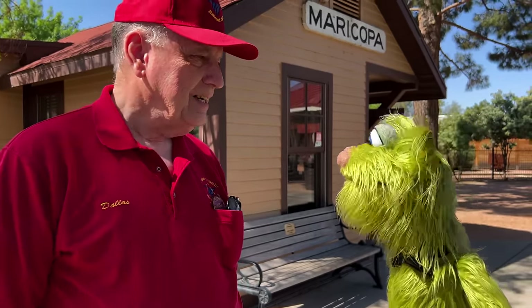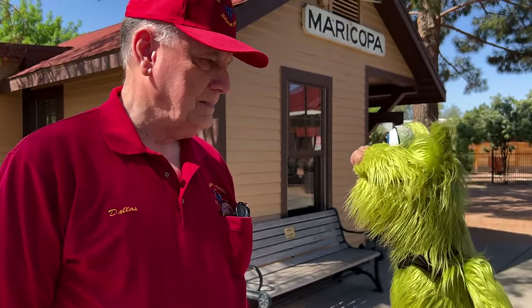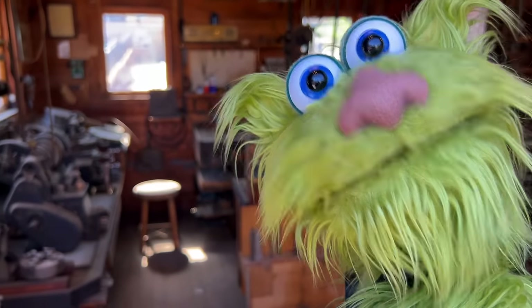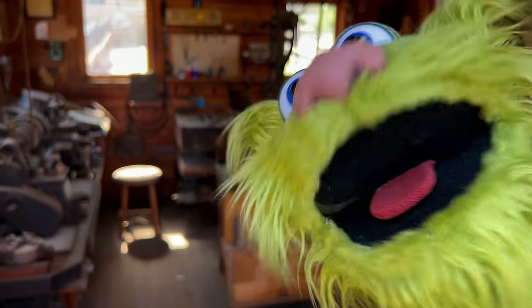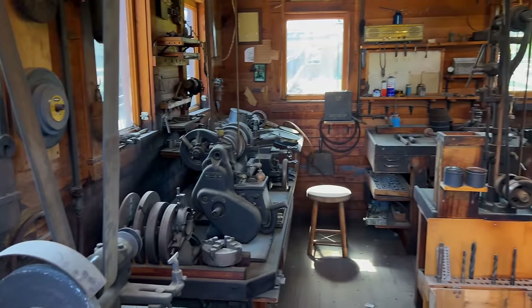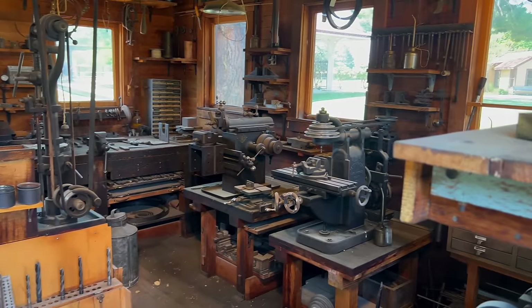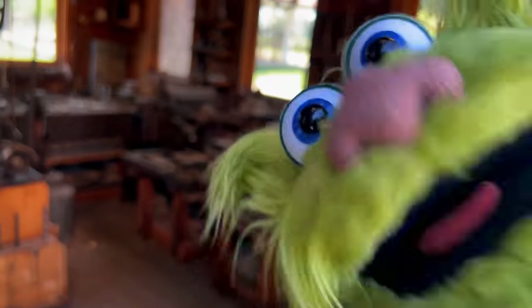Thank you so much, it was great meeting you, and I can't wait to see this whole park. Thank you! All right, bye-bye. You're welcome. Hey, here's the machine shop — check it out. So many moving parts!